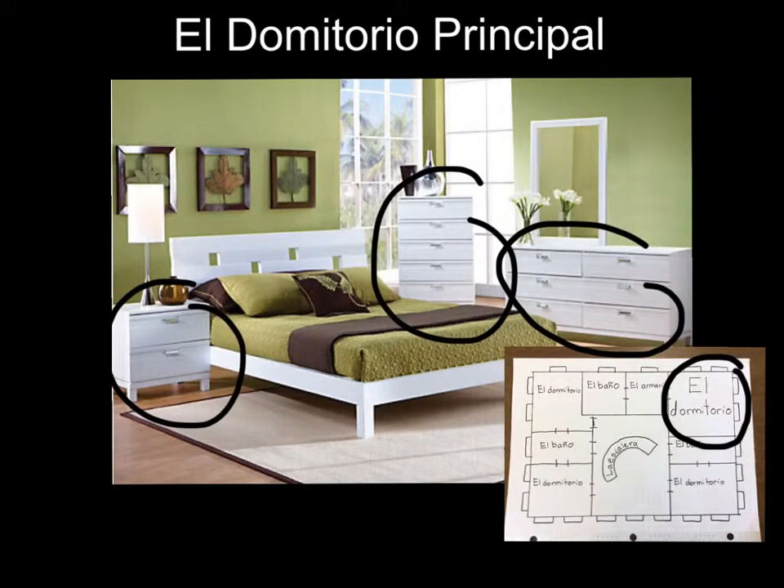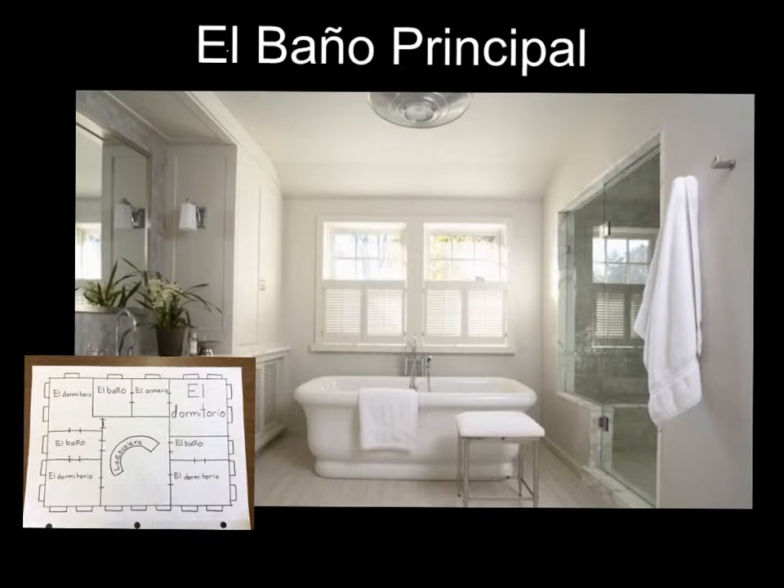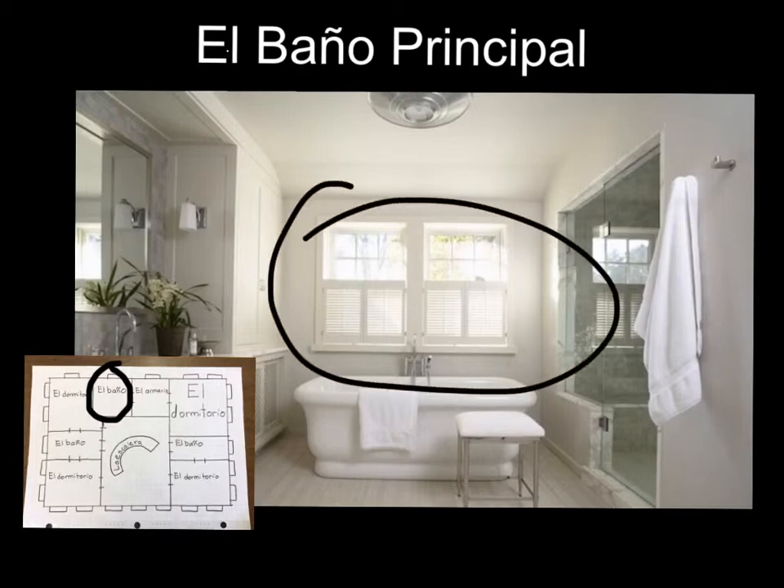El dormitorio principal es el dormitorio más bonito en la casa. El baño principal tiene una mesada de granito, un grifo plateado y un lavabo blanco. El baño tiene dos ventanas, un espejo grande y una planta. El suelo de azulejos es castaño claro.